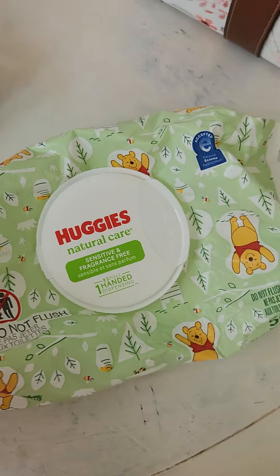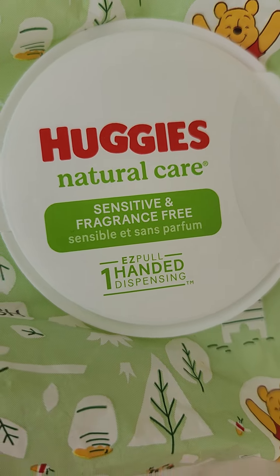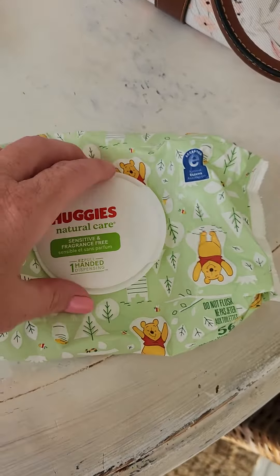Hey everyone, this is Tammy. I want to do a review on these Huggies Natural Care — they're for sensitive skin and fragrance-free. These are baby wipes.